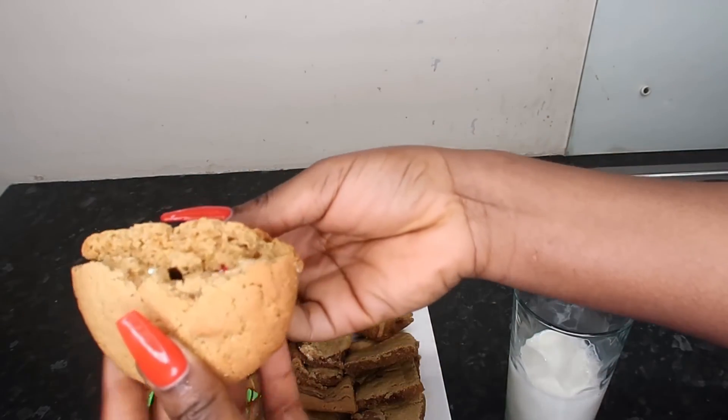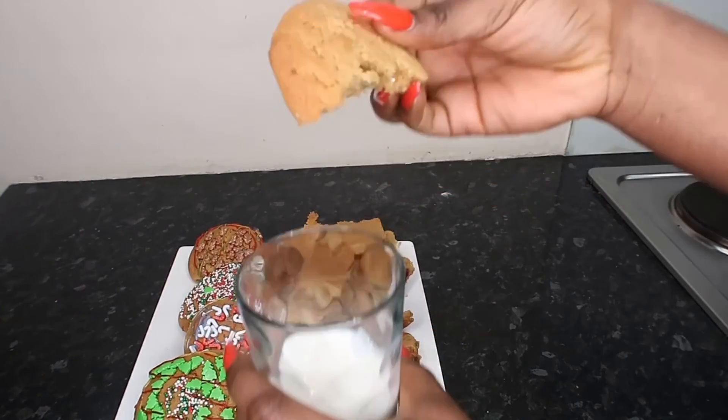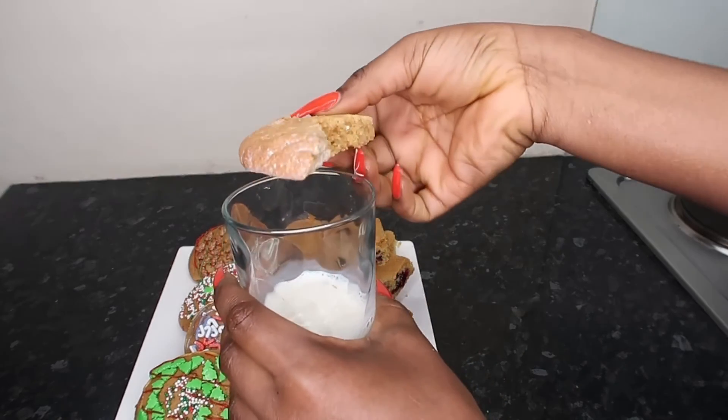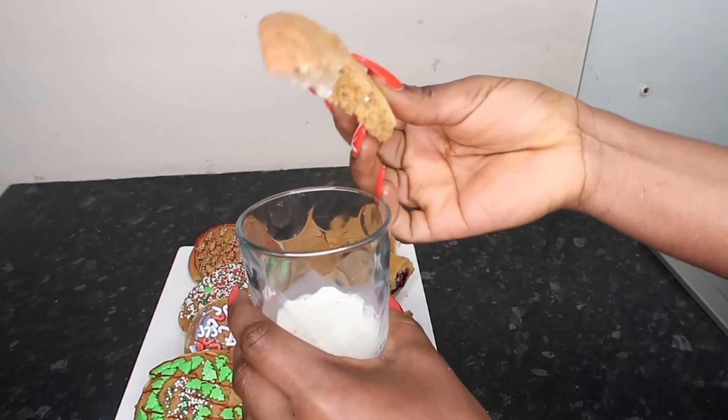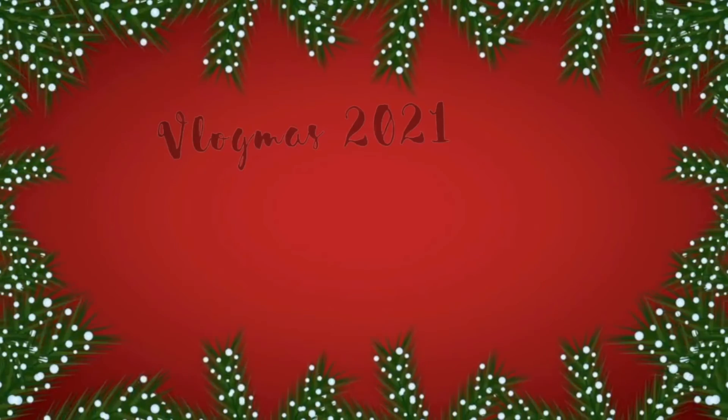The peanut butter flavor was so good. Look at that — you see, it's not bad for my first time by myself doing it in a long, long time. I haven't baked in a while, and I kid you not, I was actually quite good.